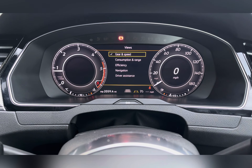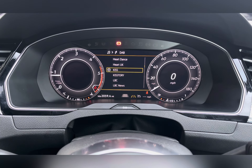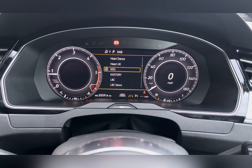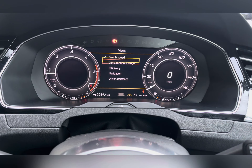Behind it you have your fully digital instrument cluster with changeable view and digital display trip computer. You can also access some of your apps such as your radio and change the station from here.